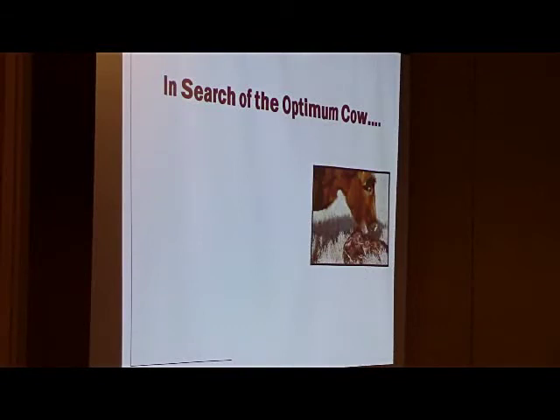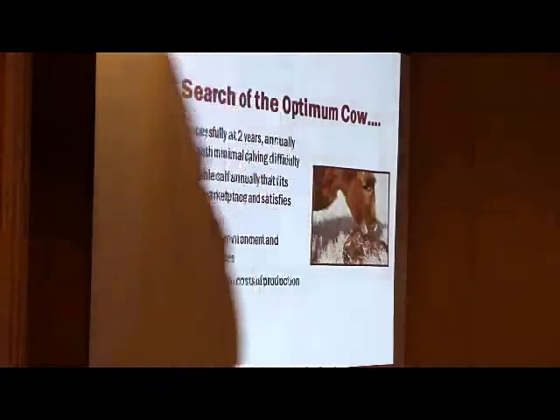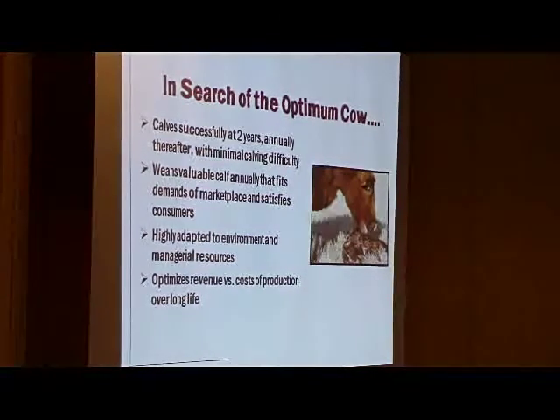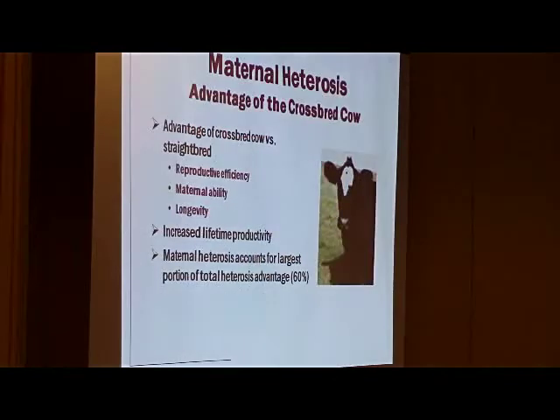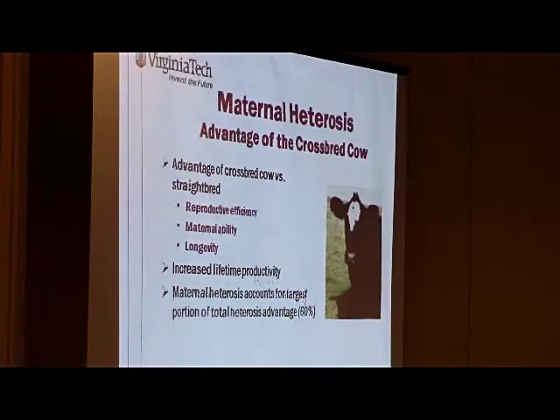Gord did an excellent job — I want to re-emphasize the importance of a profitable cow to our commercial cow-calf sector. Most of her profit is derived from her ability to: number one, breed; number two, have a calf; number three, wean a calf. Then she needs to do it cheaply and produce a calf that fits the marketplace. How do we as seed stock producers help make her more functional and profitable? The reason to crossbreed is primarily to have a crossbred cow. Individual heterosis is great, paternal heterosis and fertility in a crossbred bull is great, but really — it's about the cow.